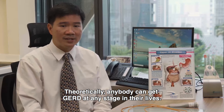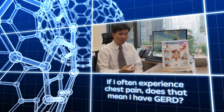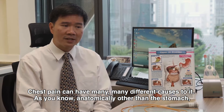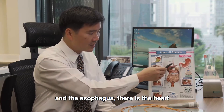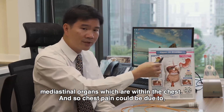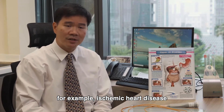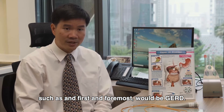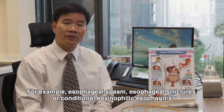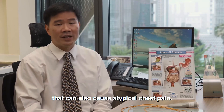Theoretically, anybody can get GERD at any stage in their life. Chest pain can have many different causes. Anatomically, other than the stomach and the esophagus, there is the heart, the lungs, and the mediastinal organs within the chest. Chest pain could be due to ischemic heart disease or angina, but it could also be due to diseases of the esophagus — first and foremost GERD — as well as other conditions such as esophageal spasm, esophageal strictures, or eosinophilic esophagitis, which can also cause atypical chest pain.